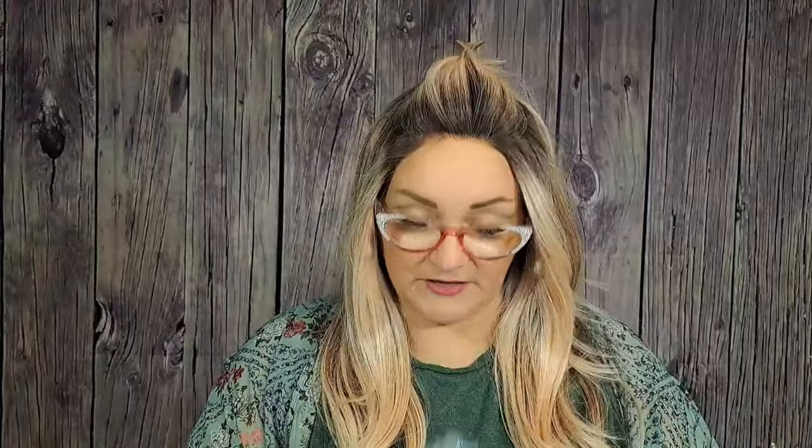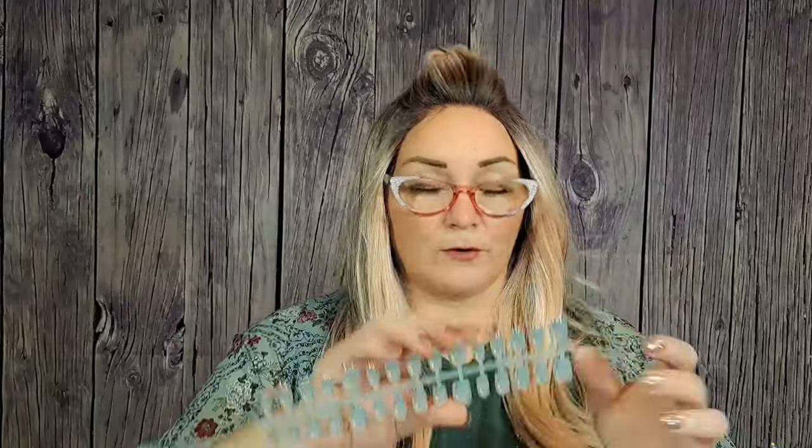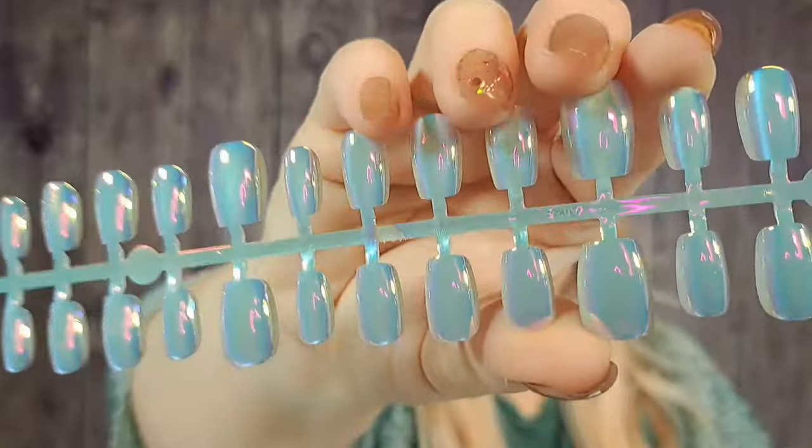I bought these before and I love these. They're $2.82. You get like a long strip of them — 60 nails on here for $2.82. You get them in these two different colors, both very Aurora Borealis type of look. These remind me of the ocean — they've got hints of yellow, pink, blue, and purple.